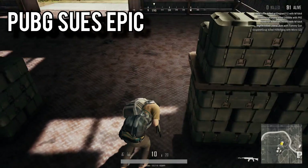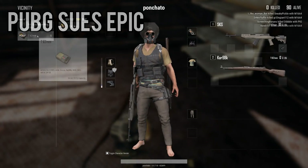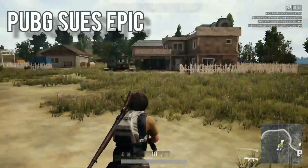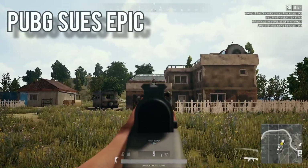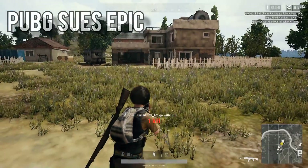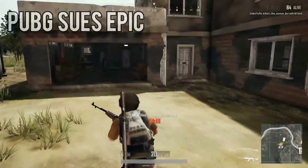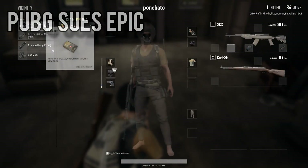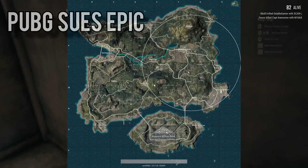PUBG Corporation sued Epic Games, the publisher and developer of Fortnite, for copyright infringement. Suing your competition is the best course of action when your game's popularity starts dropping like a rock due to still awful performance, impressively horrific netcode, and your insistence on dedicating resources to adding loot boxes instead of fixing your game. All that's happened so far is the filing of the court documents, so we'll see how this case goes. Good luck PUBG — if you run this lawsuit as incompetently as you've run your game, you're gonna need all the luck you can get.